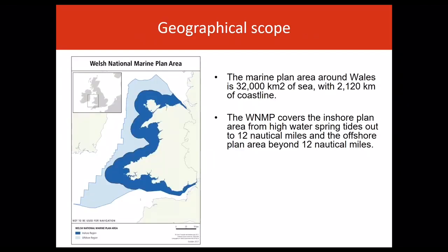The Welsh Marine Plan area consists of around 32,000 kilometres of sea with 2,120 kilometres of coastline. This plan covers both the Welsh inshore region from mean high-water spring tides out to 12 nautical miles, and the offshore region beyond 12 nautical miles, in a single document.